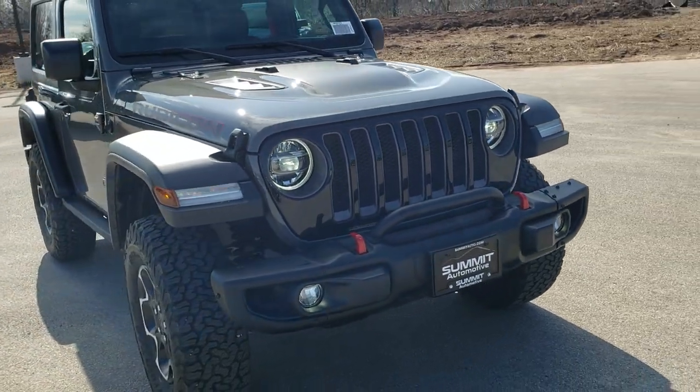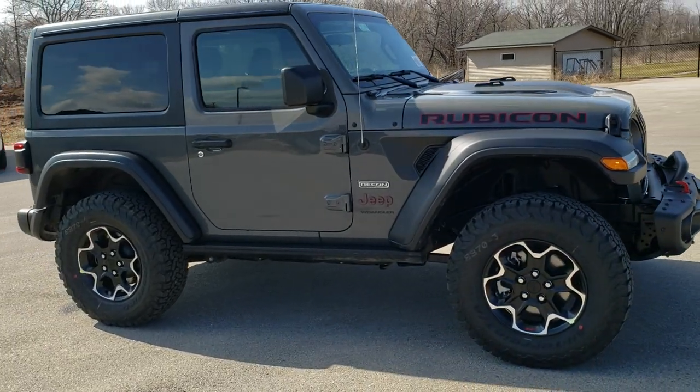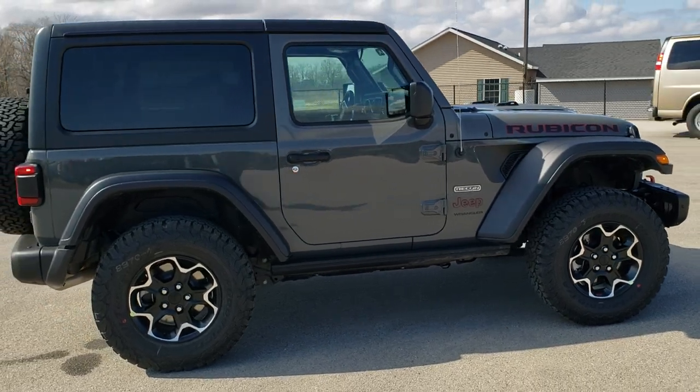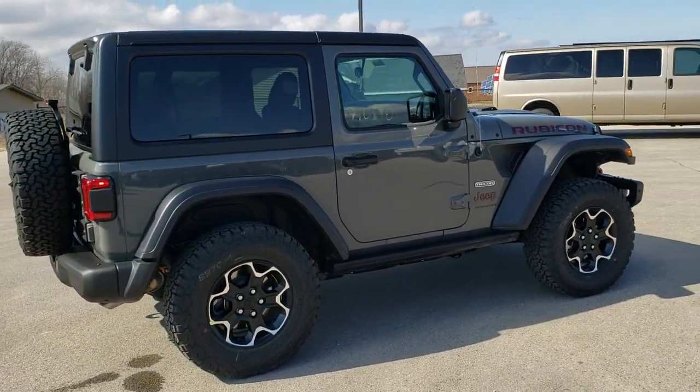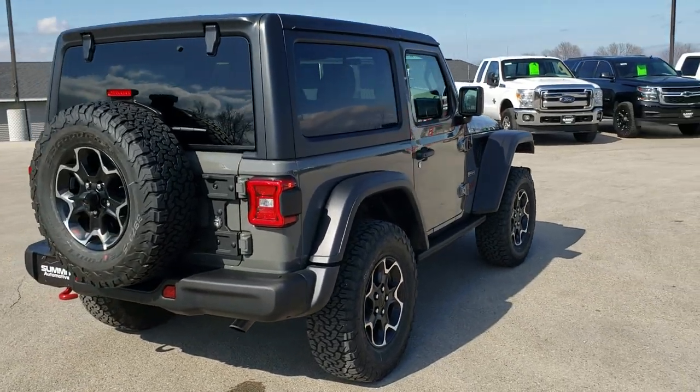To see more pictures of this Jeep or one of our other 450 new and used cars, trucks, SUVs, minivans, Wranglers — you name it, we got it. Go to our website, www.summitauto.com. Full pictures and descriptions of every single vehicle from two locations, all at summitauto.com.